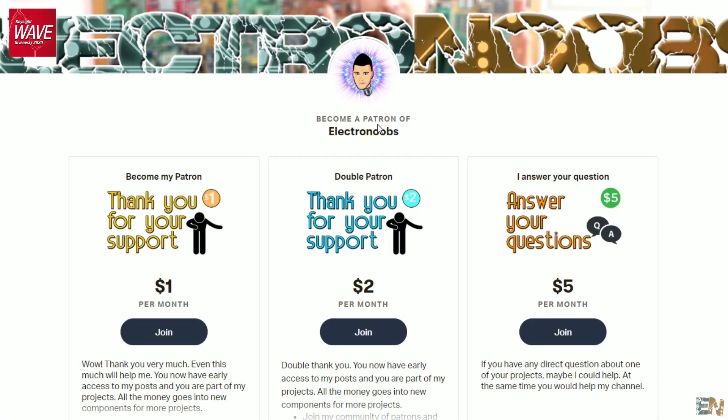If you are a patron of mine, all you have to do is comment below with your Patreon username and you will be selected randomly as a winner and I will get in contact with you. Remember: go to the link below and register to the WAVE Keysight giveaway before March 2. Also, if you are a patron of mine, comment below with your Patreon username and enter the second giveaway for this 1000 series oscilloscope.